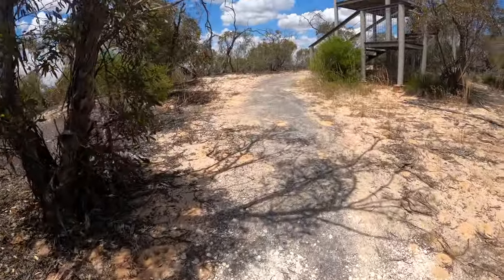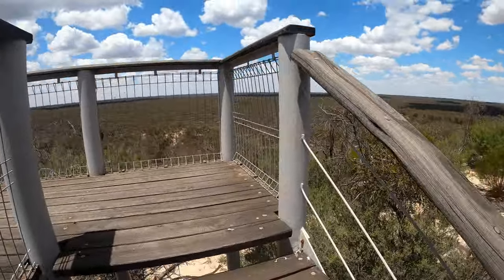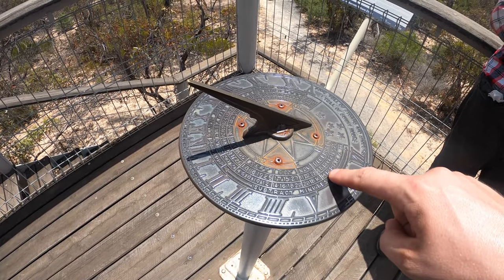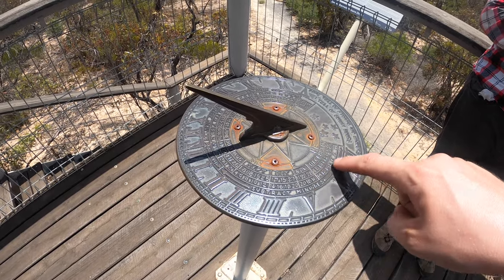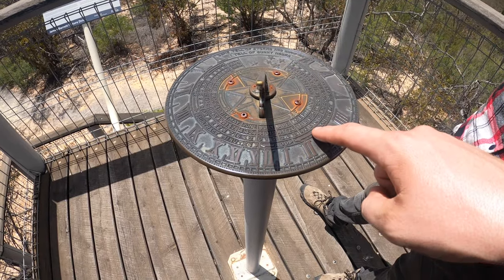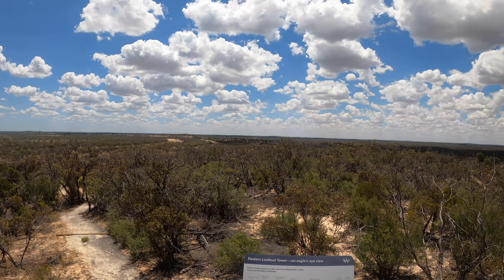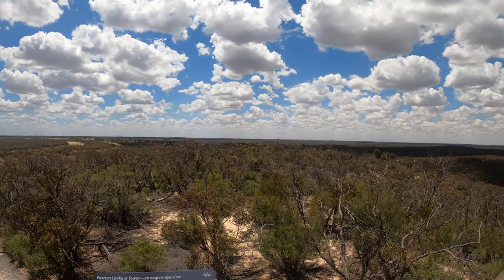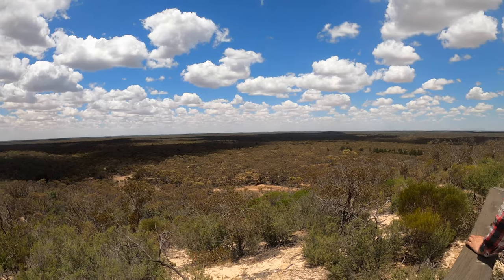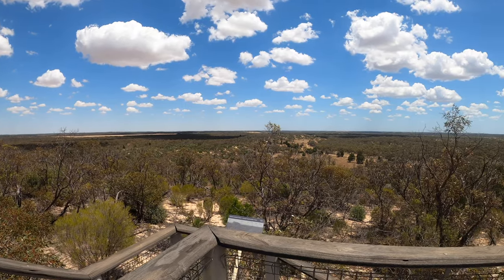I could really have ascended that hill a lot slower. I suspect someone had turned that sundial an hour in the wrong direction for daylight savings — I couldn't get the right time out of it. Once again the area is so flat that it really doesn't take a big hill to see a long way.